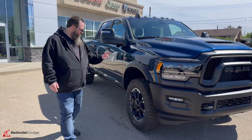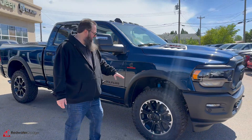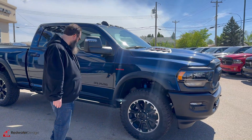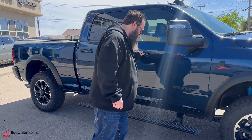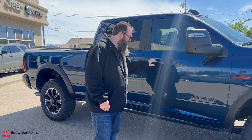It's got the 20 inch Rebel rims with a more aggressive tire on it, really nice fender flares, and it's also got the power folding mirrors as well as power folding running boards.